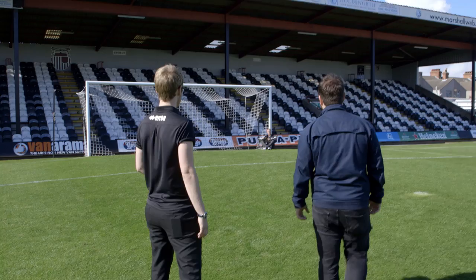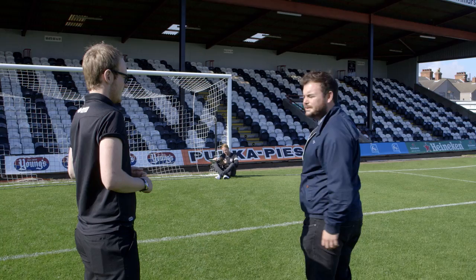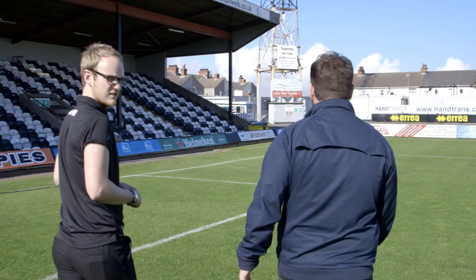Alright lads? Alright mate, how you doing? Not too bad. What are you up to? Just reading a book, catching a few rays. Got the landscape gardeners at home — Mrs kicked me out. Reading up on the Grimsby Town story. How is it? Yeah, it's alright to be fair. Good read that. It's a great read. It's from 2008, available in the club shop.